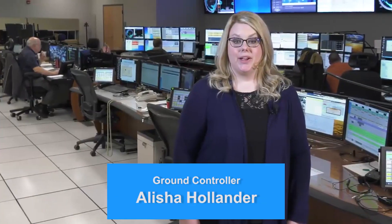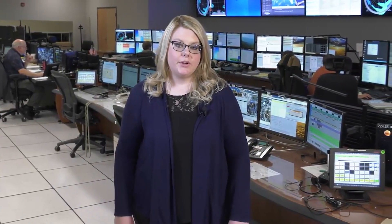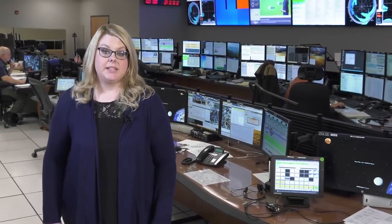As a data management controller, I help to ensure that data from the space station is sent to scientists around the world. The Marshall Ground Control team ensures that all ground equipment is fully operational, such as computers, servers, hardware, and software. We also make sure that all data is successfully sent to and received from the satellites.